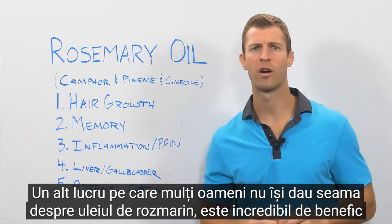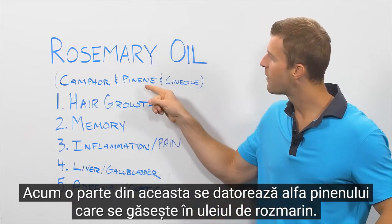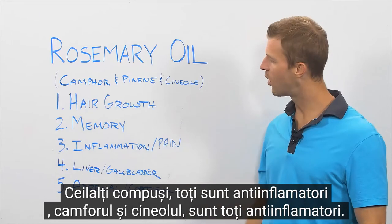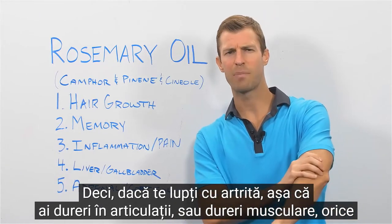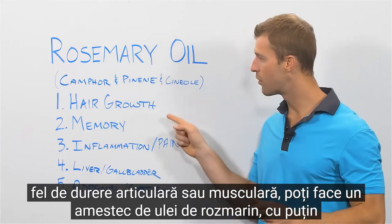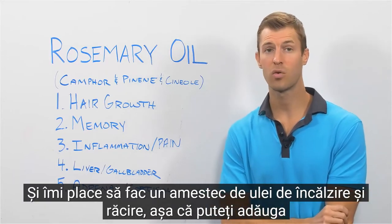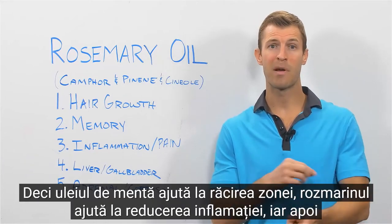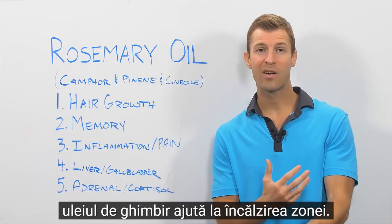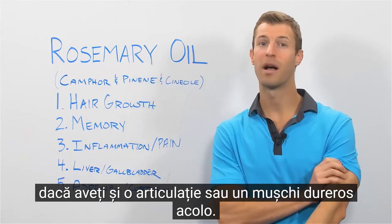Rosemary oil is also incredibly beneficial for reducing inflammation and pain. The alpha-pinene found in rosemary oil, along with camphor and cineole, are all anti-inflammatory compounds. If you struggle with arthritis, joint pain, or muscle pain, do a mixture of rosemary oil with a little coconut oil and rub it directly on the skin. I like adding peppermint oil to cool the area, rosemary to reduce inflammation, and ginger oil to warm the area — making your own at-home muscle rub.